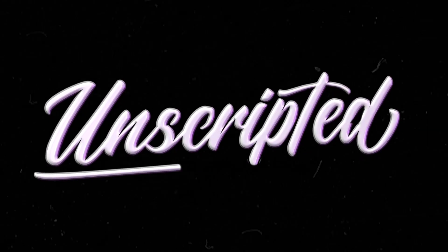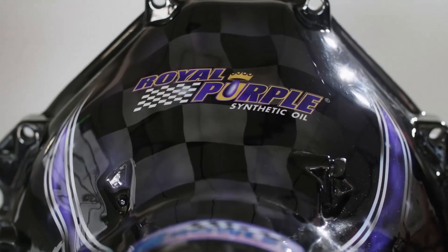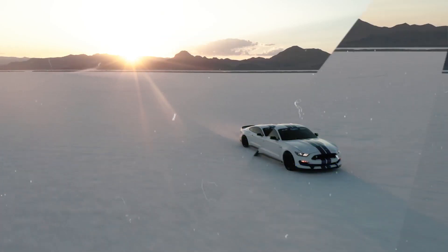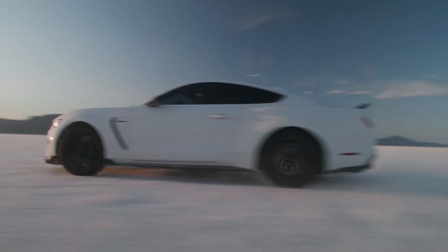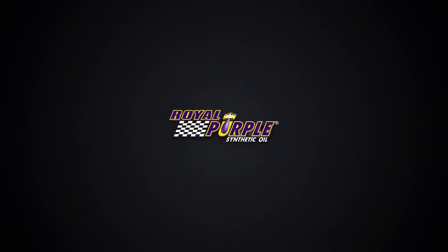Hey, I'm Jarrett Martin with World Purple, and this is Unscripted. Today we're with Kyle Nelson, a buddy of mine here in Salt Lake City, talking a little bit about his pretty well-modified Audi RS7.